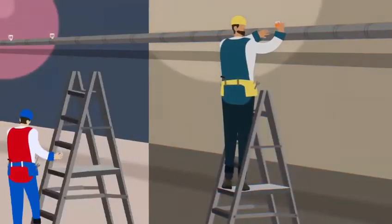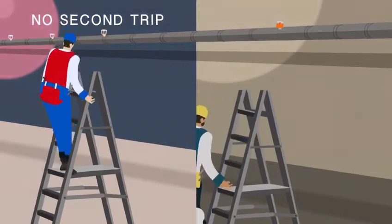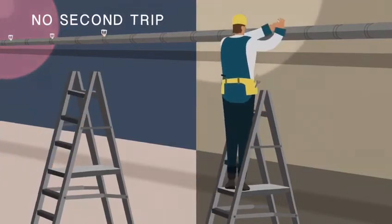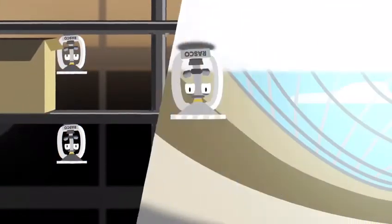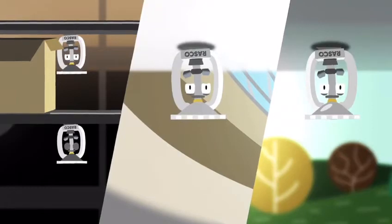That means no extra trip up the ladder to remove protectors, and no out-of-the-way sprinkler protectors to miss. After installation, I'm sturdy enough to withstand the most challenging environments — in-rack, commercial, or residential.